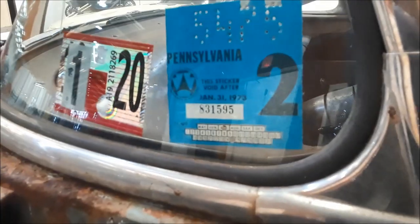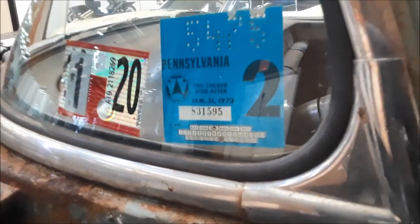Look at the original upholstery on it. I zoom in over here on the inspection sticker — that's 1973.